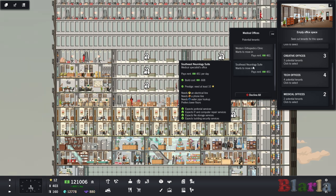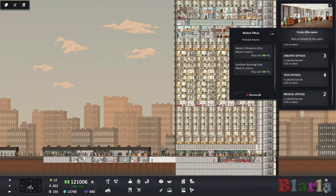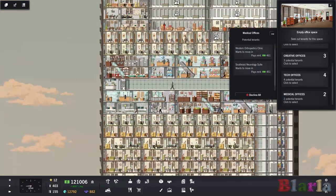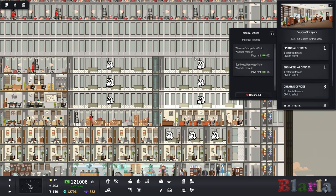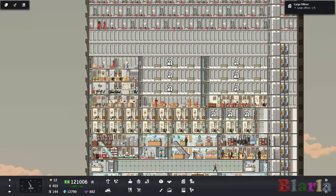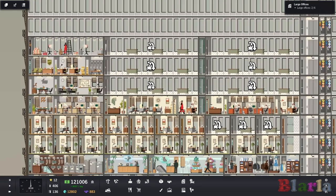So this is probably going to be financial and tech offices just here. The medical offices prefer lower floors — I'm not going to be able to give them that. Maybe we won't put in the medical offices, though that seems a shame. I want one of everything but I can't give them lower floors without removing some existing tenants. So we might ignore the medical offices and stick tech and finance here, then put engineering and creative up here. We're not going to make the noise worse right now.